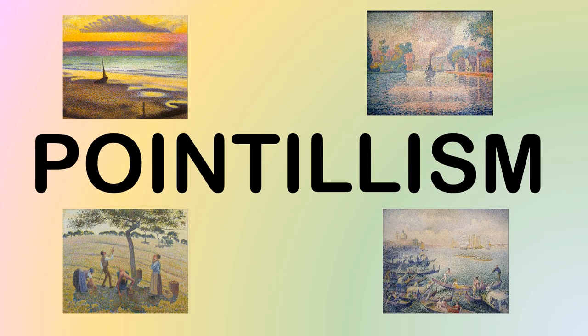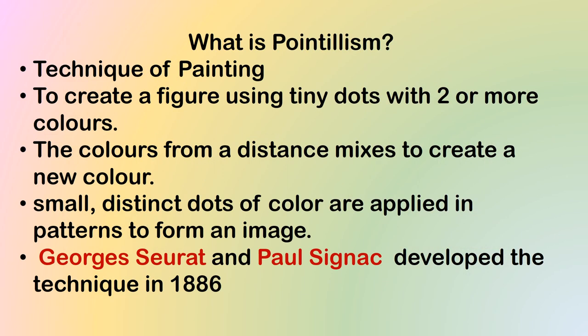Hello my dear learners, today we will be learning about pointillism. What is pointillism? It is a technique of painting to create a figure using tiny dots with two or more colors. The colors from a distance mix to create a new color. Small distinct dots of color are applied in patterns to form an image.